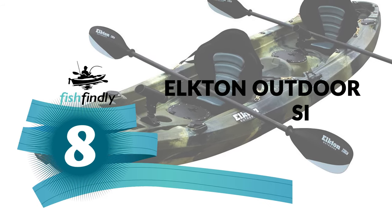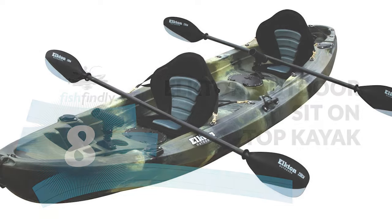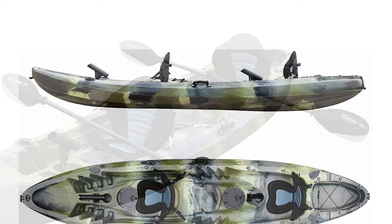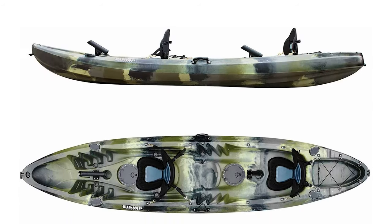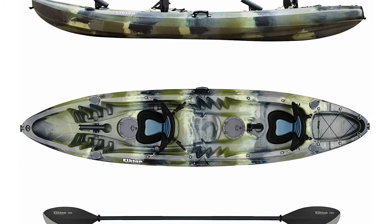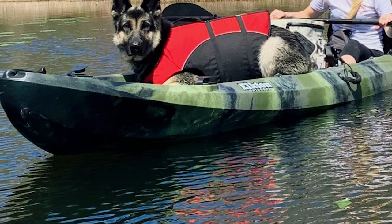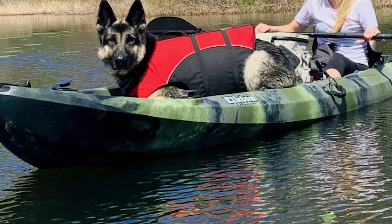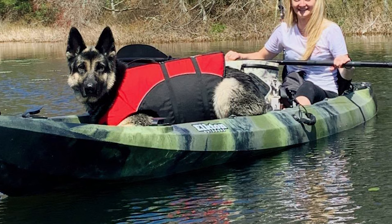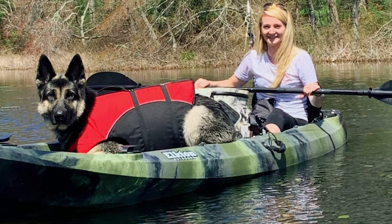Number 8: Elkton Outdoors Sit on Top Kayak. This kayak is constructed with a rotomolded injected body to ensure it will never crack or puncture and will last for years to come. It features an airtight compartment and two storage areas located on each end of the kayak along with a designated platform. You will never have to leave anything at the shore while using your fishing kayak.